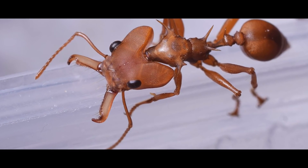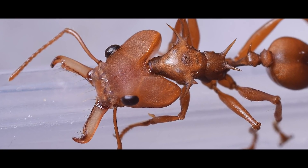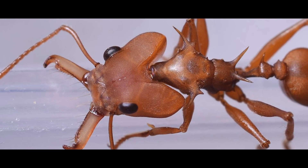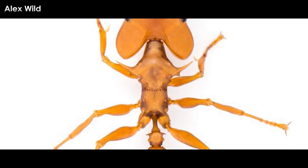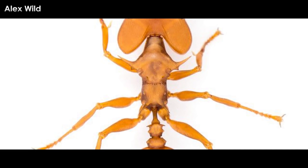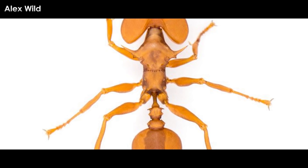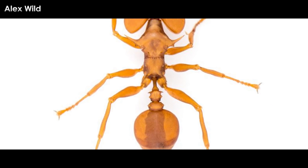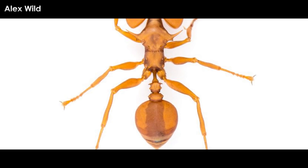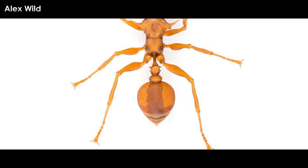The only species, Daceton armigarum, was joined by another species in 2008, Daceton boltoni. These guys are a little wacky. They have a generally normal ant thorax that squeezes into an ultra-pinched connection to the abdomen, which is called the petiole. Then you have the relatively normal abdomen that ends in a stinger connected to the poison glands, which contain a mixture of chemicals belonging to the pyrazine group.